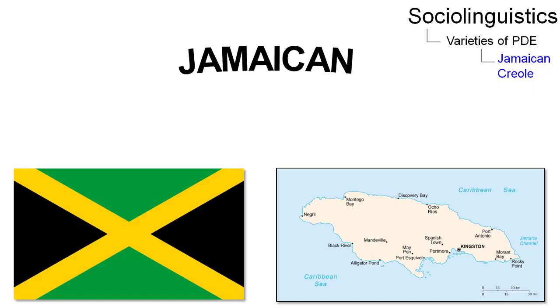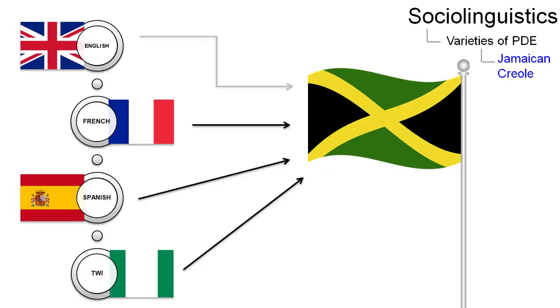Jamaican Creole, locally also known as Jamaican Patois, is a language mostly spoken in Jamaica, but also in Panama and Costa Rica. It has been influenced by English, French, Spanish, and West African languages, for example Twi.